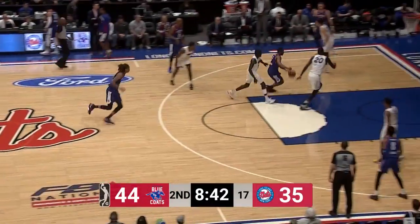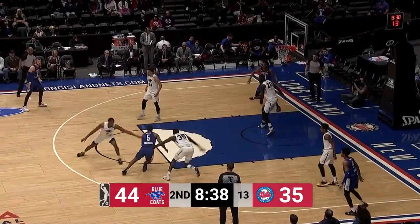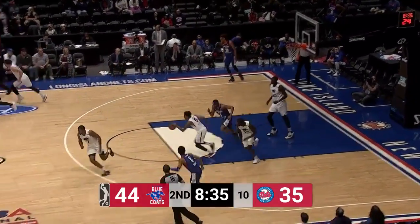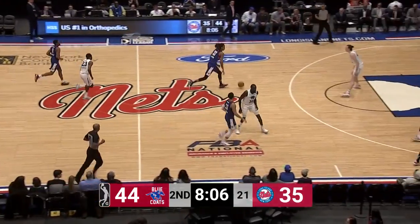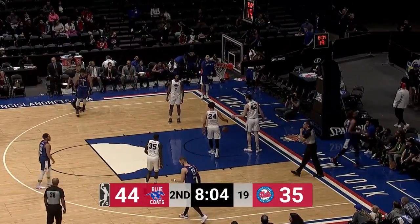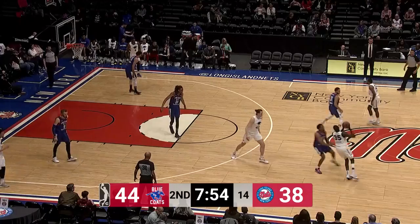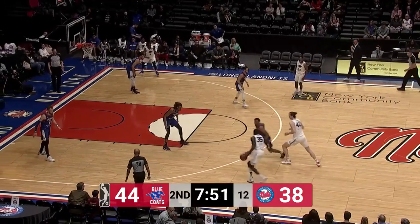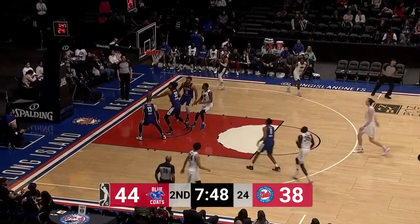Just a matter of time before Shayok gets going, working on C.J. Williams. Massenburg drives it — tough take, blocked by Kumaji. This season in the G League, 12 blocks is the number to beat; he averages four per game. Shayok turning in the lane, gets it to drop. This is Claxton's seventh game on assignment.